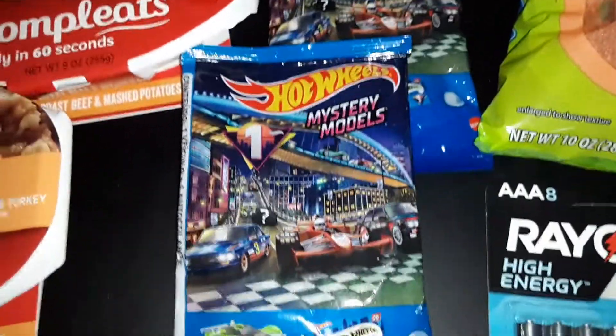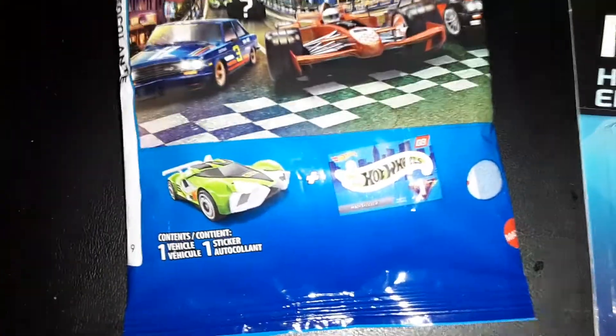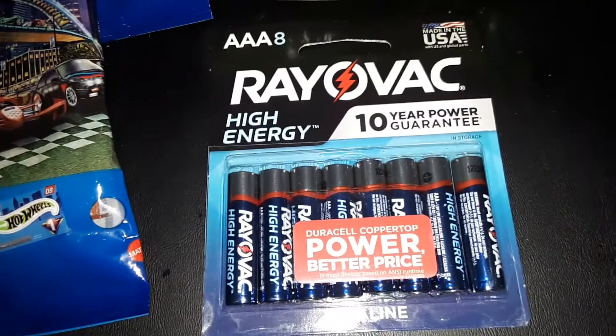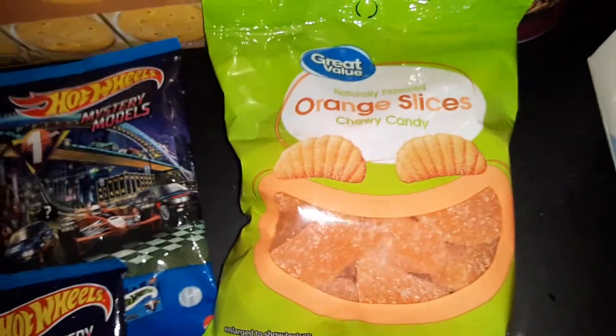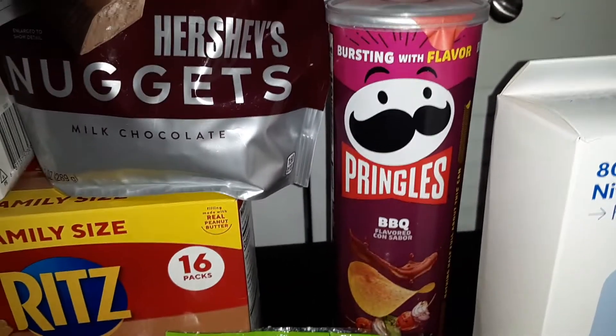We got two of the Hot Wheels mystery model packs — you get one vehicle and a sticker in each pack. An 8-pack of AAA batteries from RailVac, a bag of the Great Value orange slice candy, and one container of barbecue Pringles.